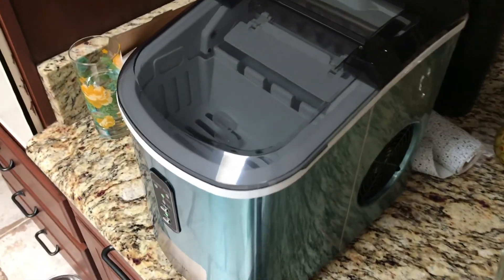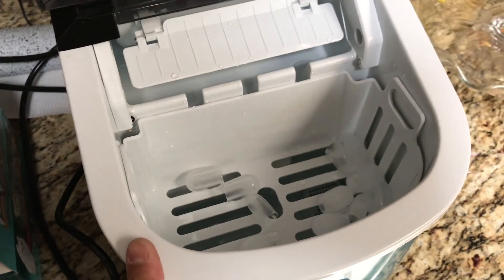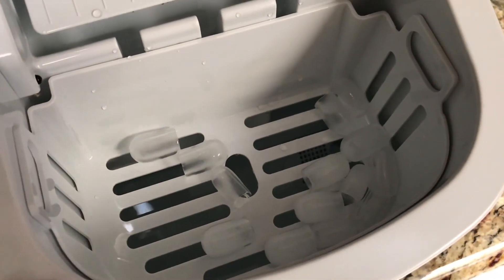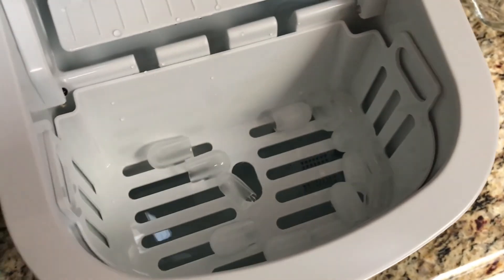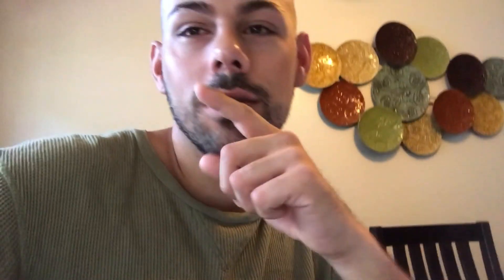Guess what we bought at Best Buy? Yeah, we went to Best Buy again today after Floor and Decor and we got an ice machine. Look at that — it's so cool. Now we don't have to buy ice.